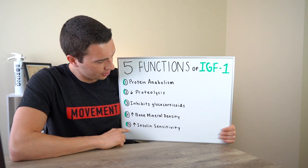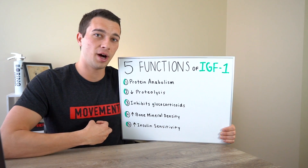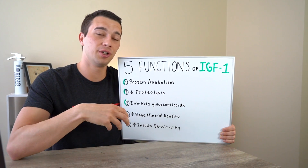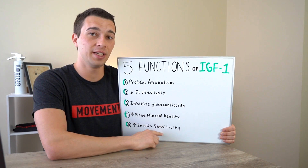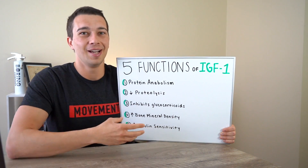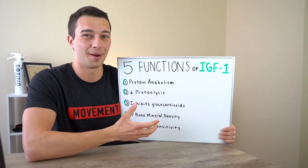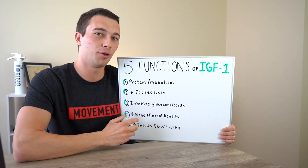The fifth function of IGF-1 is increased insulin sensitivity. When we eat food and digest carbohydrate, that puts glucose into our bloodstream, which increases the insulin response — insulin is telling that blood sugar where to go. Increasing insulin sensitivity actually helps promote insulin release and promote glucose uptake and all the functions of insulin, which brings us back to the name insulin-like growth factor. It has insulin-like properties to increase insulin sensitivity, as well as growth properties for muscle and bone.